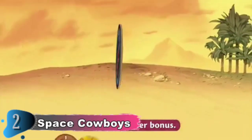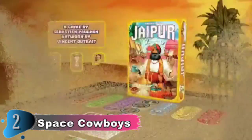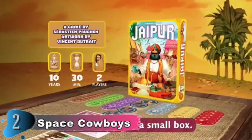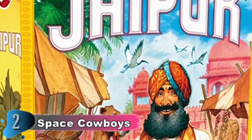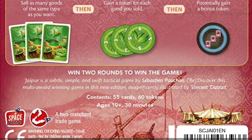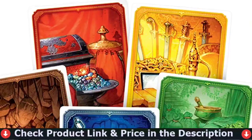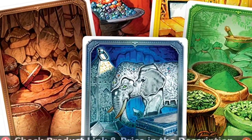Each round has players purchasing various goods from the market, before selling them off in bulk afterwards. The more they're able to sell at once, the more points they'll earn. However, players will need to move quickly if they want to stay ahead of their opponent. Blending strategy and luck, Jaipur is a fast-paced game that is simple to learn while offering plenty of depth to dedicated players.